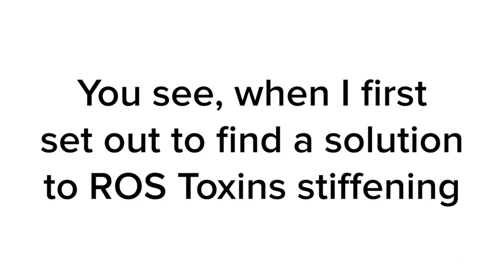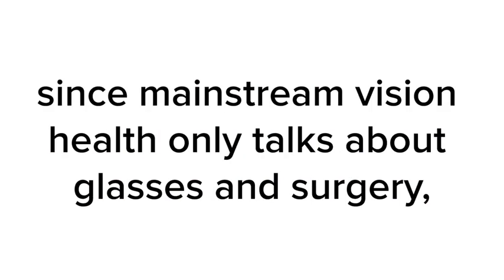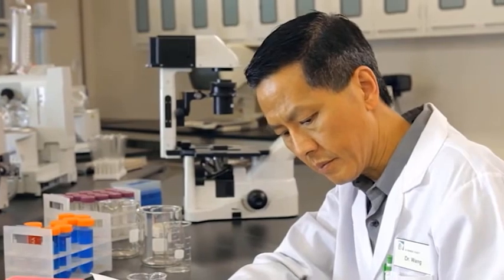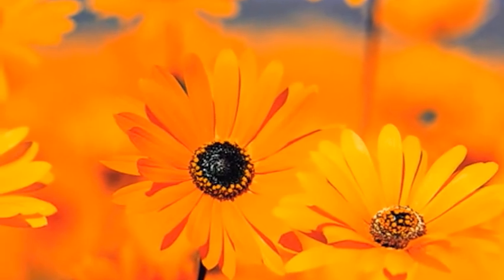When I first set out to find a solution to ROS toxins stiffening and blurring the eyes, I was not looking for a temporary band-aid fix. I wanted to help my patients find a natural solution backed by real research — to help them show the world they're not any less than they used to be, to help them get back those happy moments of sitting around with family and seeing clearly their smiling faces. My search was discouraging at first since mainstream vision health only talks about glasses and surgery. But buried deep in a medical journal, I found the answer: an orange autumn flower that contains two key vision detoxifiers.